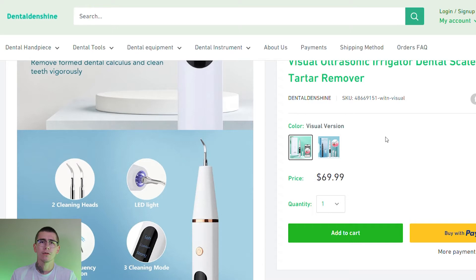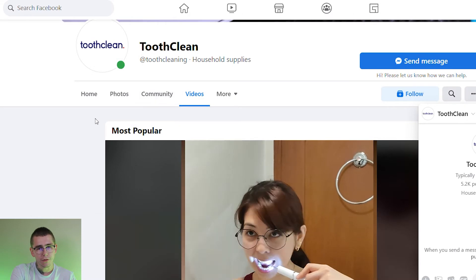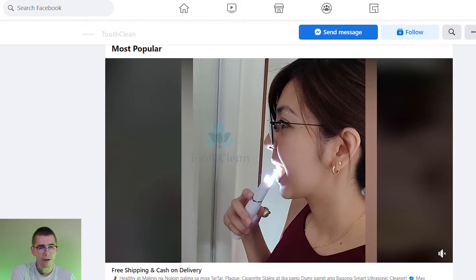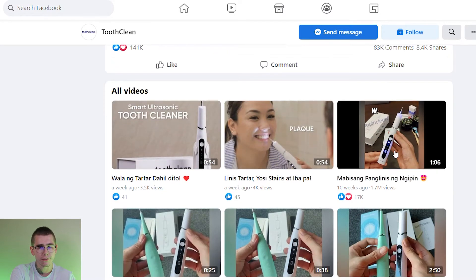There's one more store I want to look at — they're actually selling this product through Facebook. They have all their video ads and other content on there, and they actually want you to make your purchase through their Facebook page, which is a little strange. This brand is called Tooth Clean, with the Facebook URL facebook.com/toothcleaning. When you go on their page, a messenger prompt pops up so you can chat with them. They have all their video ads there too, which you can use for your own content or to see what's working.